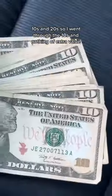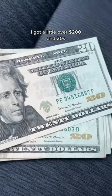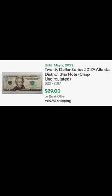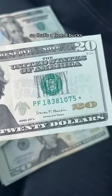I went through the tens and nothing of extra value. I got a little over $200 in twenties and I found this star note that is in perfect condition. I found this one online almost identical to mine, just sold for $29. So that's a free nine bucks.